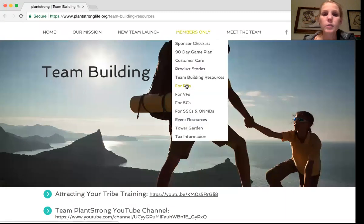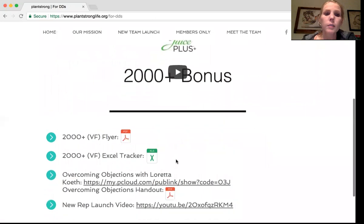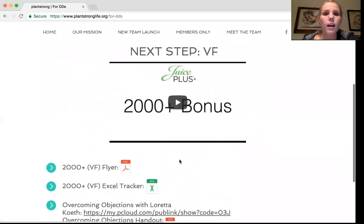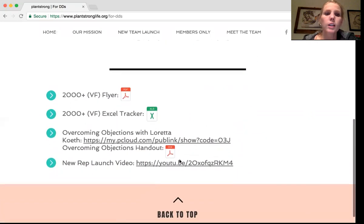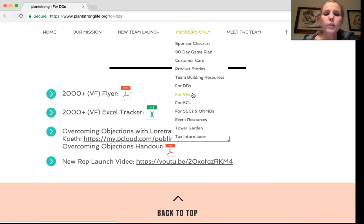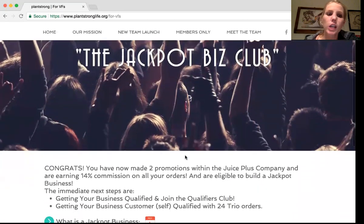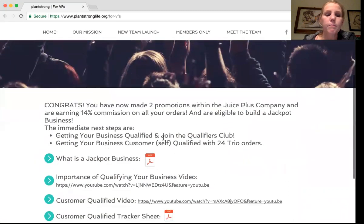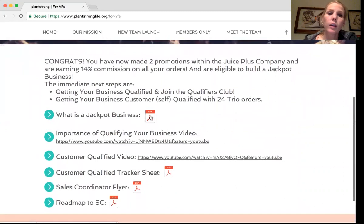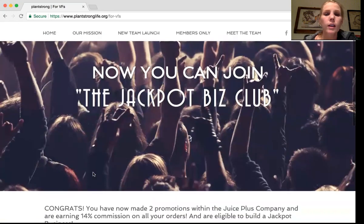For DDs — just after you hit your HLP, your first promotion — these have been updated with new links. These are next steps for you or your new teammate to check out and learn more. I really love the overcoming objections section — I think everyone struggles with this at this point in their business and it's really powerful. For VFs trying to make the top commission level, you have a jackpot business — we changed a lot of the wording here and really focused on getting a qualified and customer-qualified business. We have our jackpot business handout, importance of qualifying, customer qualifying, and some roadmaps to sales coordinator.